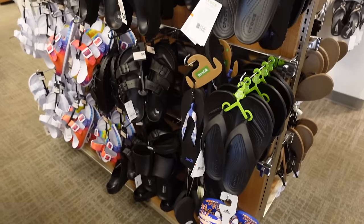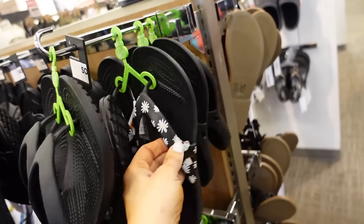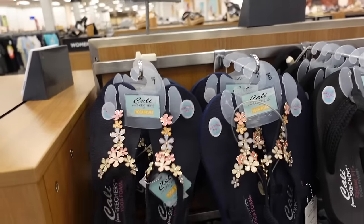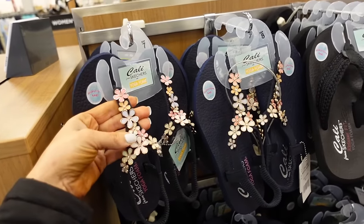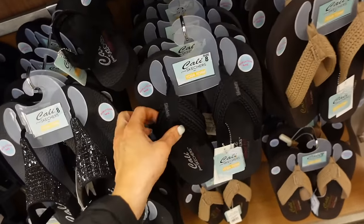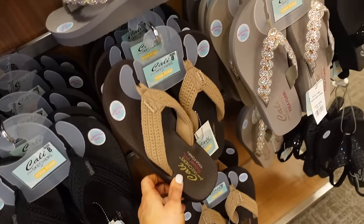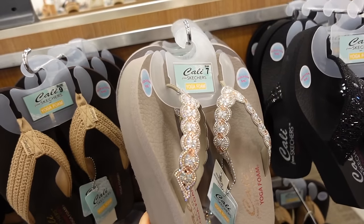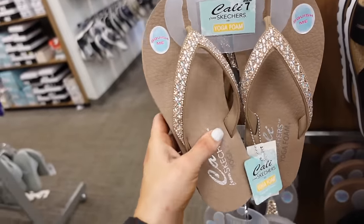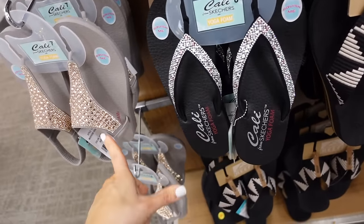Crocs flip-flops on sale for $25.50, regularly $29.99, in solid black and black and white daisy. Skechers sandals on sale for $31.50, regularly $45 — new slingback style with memory foam and multi-colored flowers, plus a rhinestone option. These flip-flops feel really supportive. Also brown and beige, and classic rhinestone yoga foam flip-flops with a wedge in gray and nude — those also come in black.